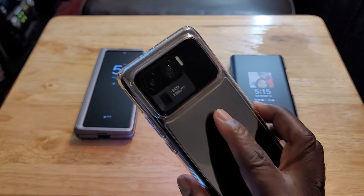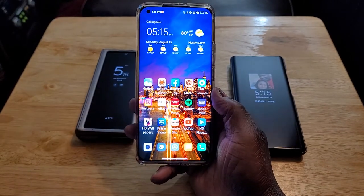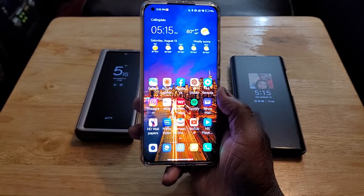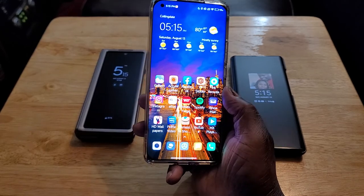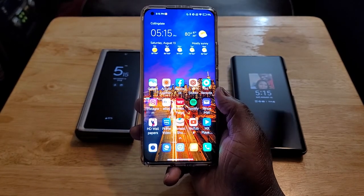This phone has 120x zoom capability on the camera. I don't have anything else that can zoom in that far. I've had stuff that was 100x zoom, like my S20 Ultra that I gave to my wife, and the S21 Ultra for a short time — that's 100x. But this is 120x zoom.